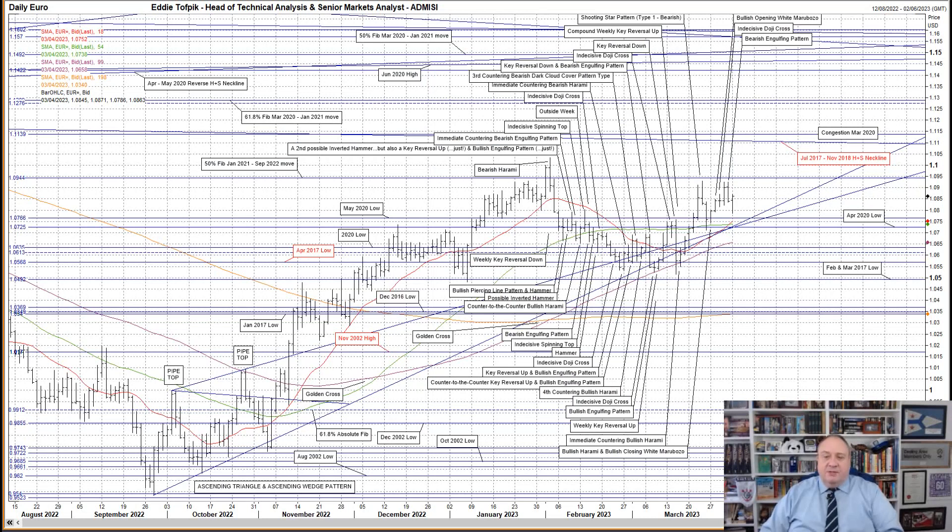Eurodollar: a bearish engulfing pattern on Friday, with the highest high for last week and the second highest high for March. It was a combination of a bounce up from two weeks ago off the combination of the flatlining short medium moving average, currently 107.37, as well as the April 2020 low at 107.25. You can also argue it was still an extension of the move up from the compound weekly key reversal up made three weeks ago, as well as the testing and rejection of the trend lines from the old September to November 2022 ascending wedge pattern.